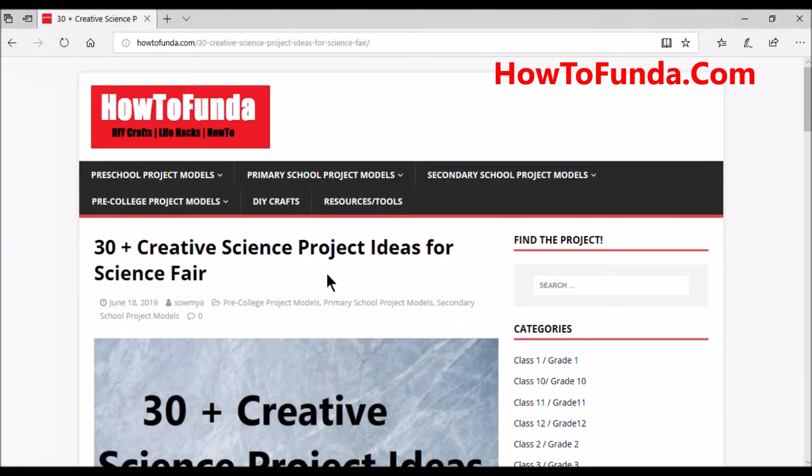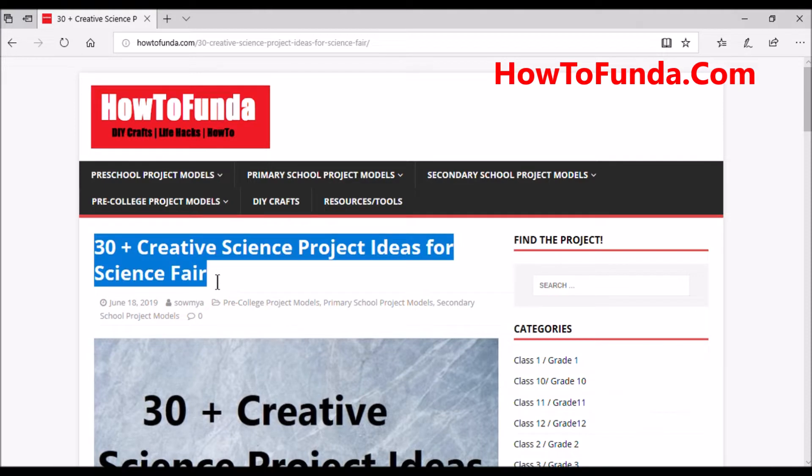Good morning friends. In this video I'm going to help you identify 30 plus creative science project ideas for science exhibitions or science fairs. We have created a website autofunda.com where we have written an article on creative science project ideas for science fairs.